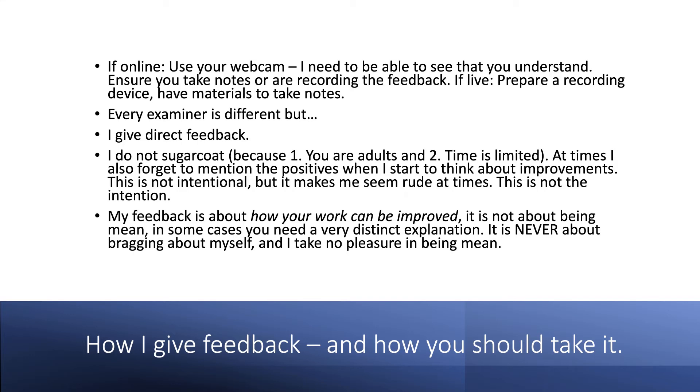In some cases, things I want to bring to your attention take a fair bit of time to explain, and there might not logistically be room for all the good stuff. My feedback is going to be about how your work can be improved — it's never about being mean. I take absolutely no pleasure in being mean. But in some cases, especially if we get into back-and-forth argument, I might need to be a tad sharp. It's never about bragging about myself. The entirety of my focus is how your work can be improved.